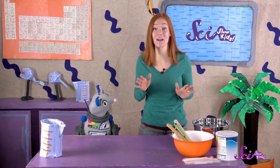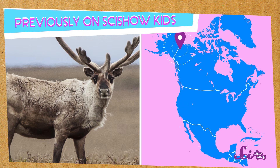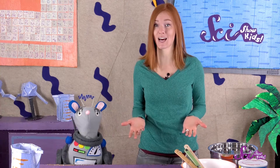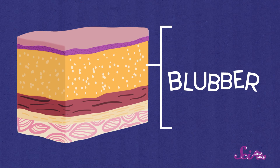Recently, we learned how reindeer and caribou stay warm, even though they live in the cold weather of the tundra. But what about animals that spend most of their time in icy, cold water? These animals have a special adaptation that they use to keep warm. It's called blubber.